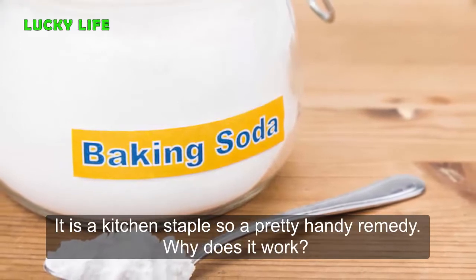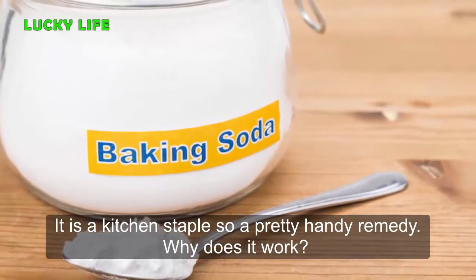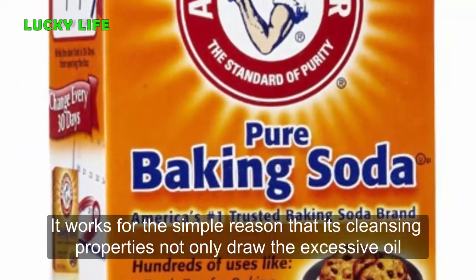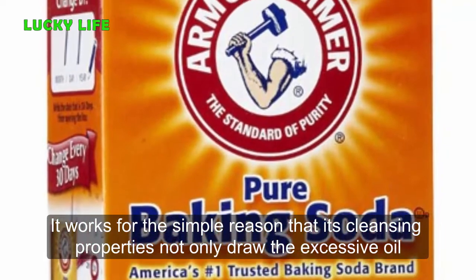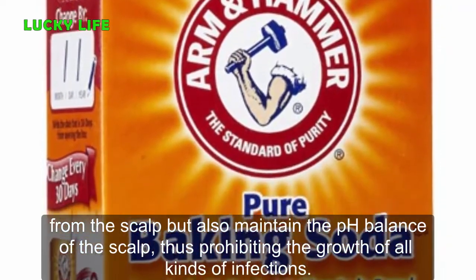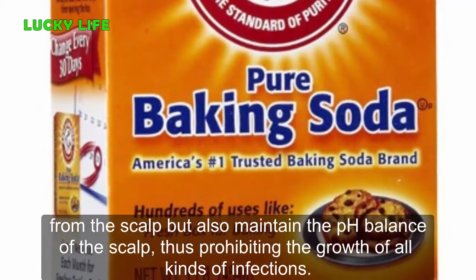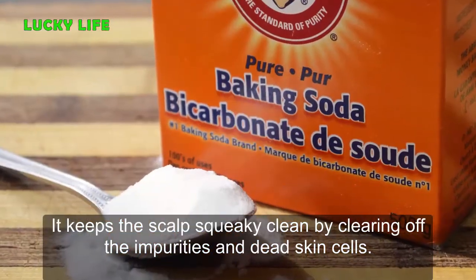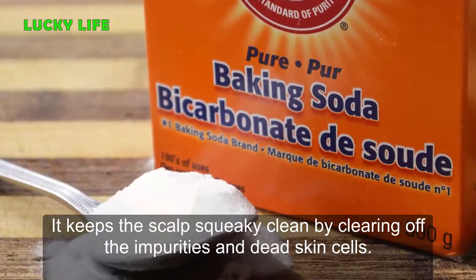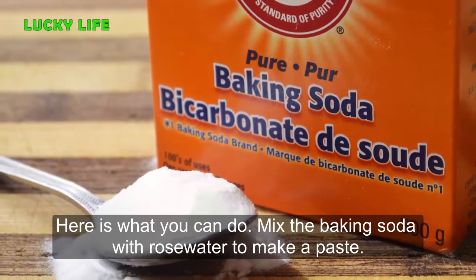Number 7: Baking Soda. This is another great remedy that works big time in eliminating dandruff. It is a kitchen staple, so it's a pretty handy remedy. It works because its cleansing properties not only draw excessive oil from the scalp but also maintain the pH balance of the scalp, thus prohibiting the growth of all kinds of infections. It keeps the scalp squeaky clean by clearing off impurities and dead skin cells.